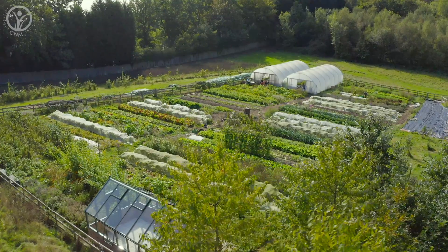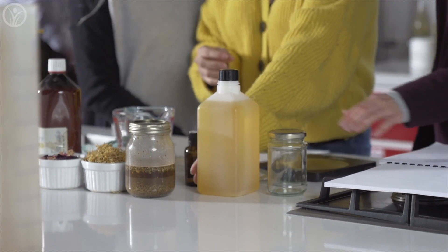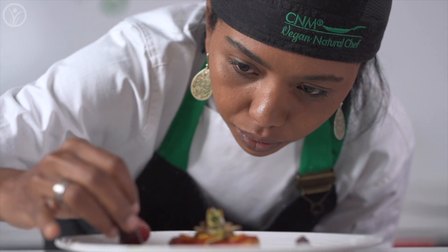Yes, it might cost a bit more, but how we fuel our body is perhaps the most important decision we can make regarding our health. And if we don't pay now, something tells me we'll pay later. Information is power, and the more educated we are on how our food relates to our health, the better. This is the core mission of the College of Naturopathic Medicine. Their courses cover nutrition, herbal medicine, and an array of other natural therapies, and their aim is to train practitioners to empower individuals to take control of their own health naturally.